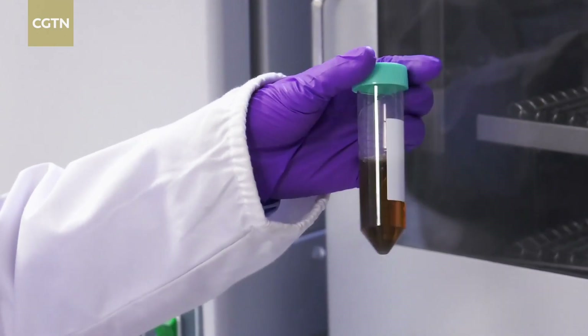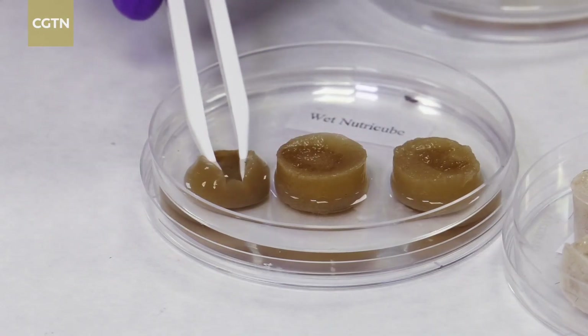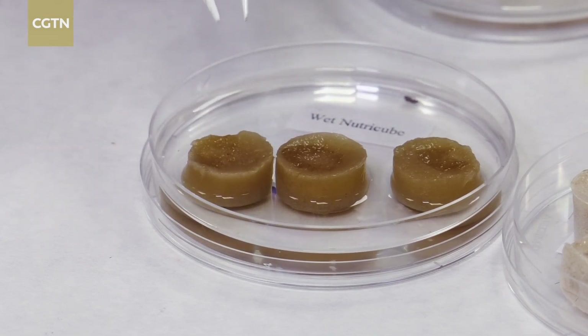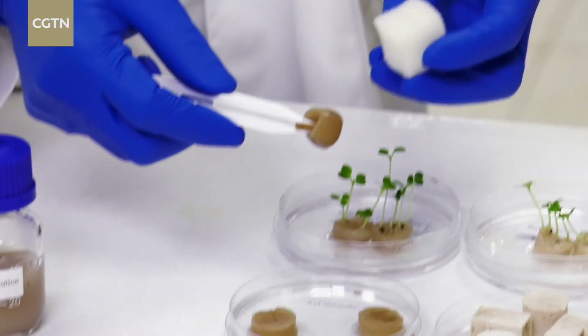In hydroponic farming, substrates serve as the foundation and provide water and nutrients to the crops. The substrates currently used for farming are not sustainable because they are made from polyurethane — a synthetic polymer that is not green, not biodegradable, and passive in nature, meaning they do not offer nutrients to the plants.